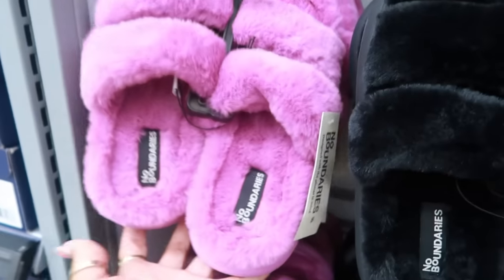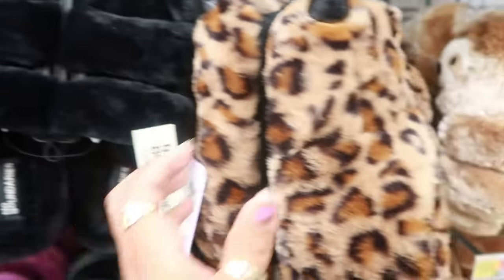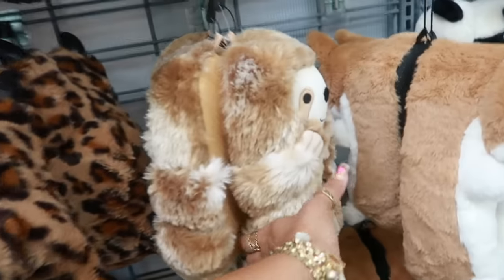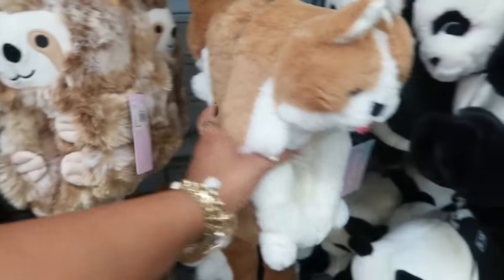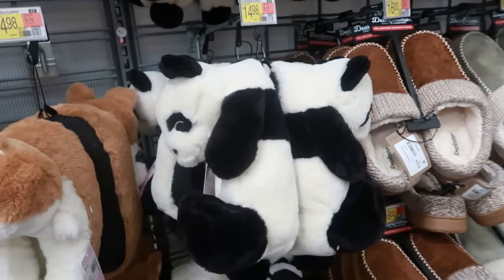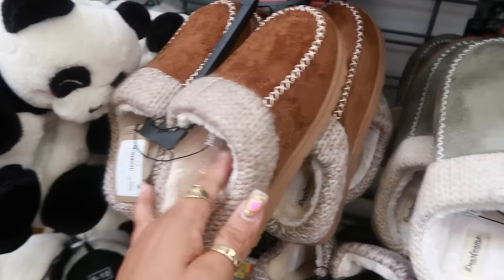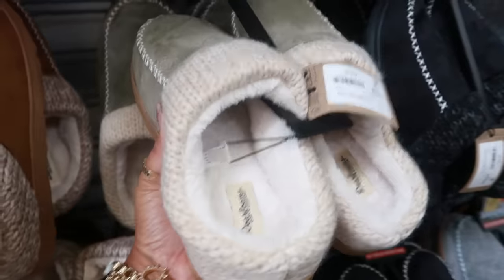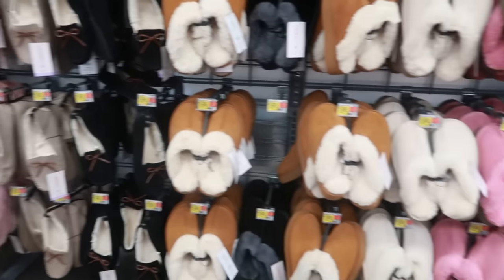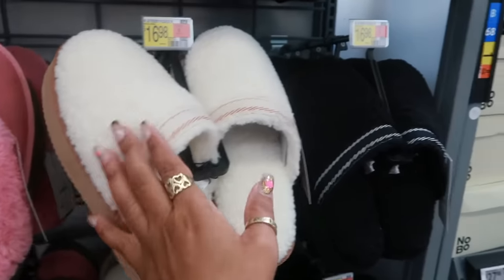No Boundaries slippers $14.88 and it's purple. They come in black too. Look at the claw slippers for $14.98 — there are some sloths, corgis, and pandas. Deer foam slippers are $16 — gel infused. I like this color and there's black too. Those pink house shoes are pretty at $18.98, and these are $16.98.